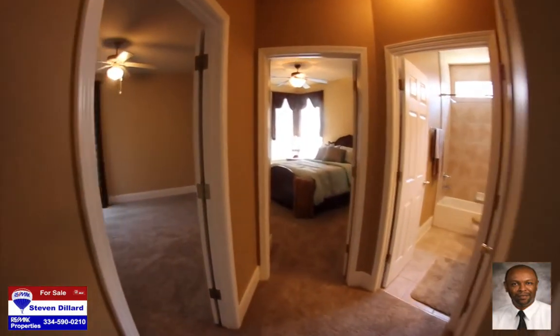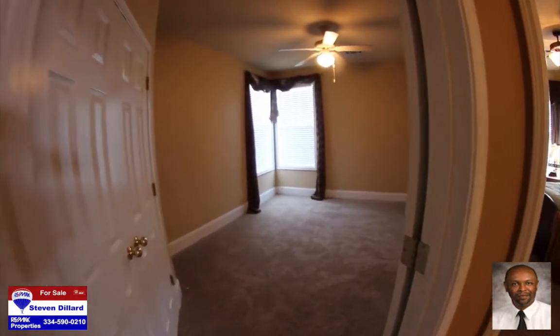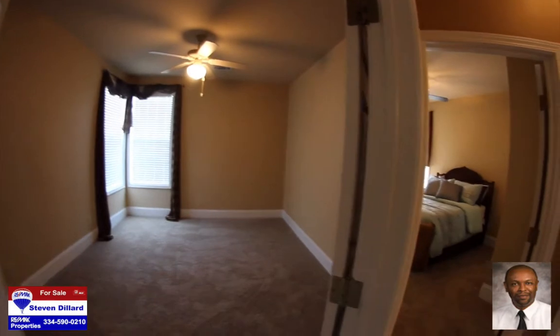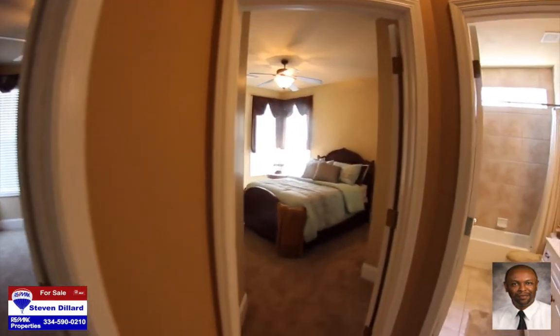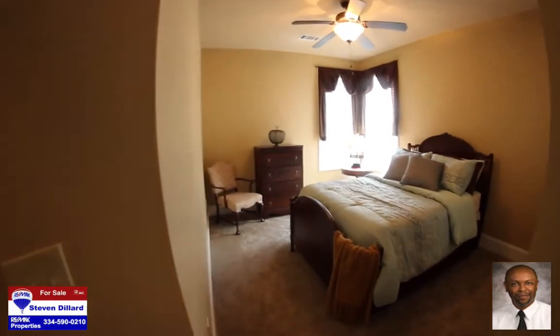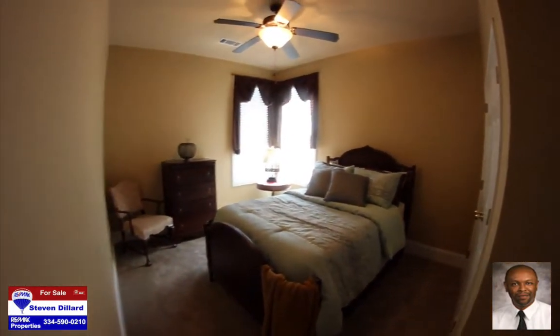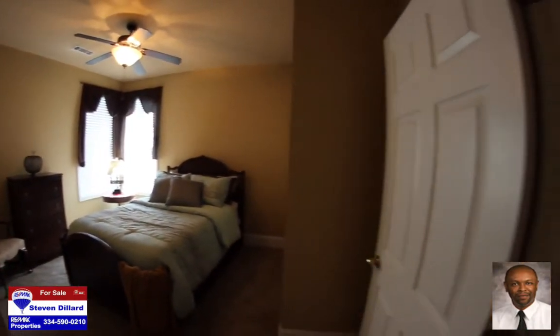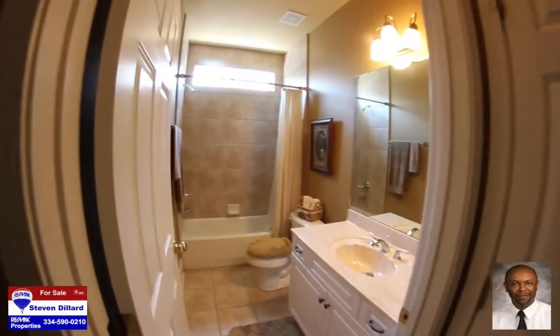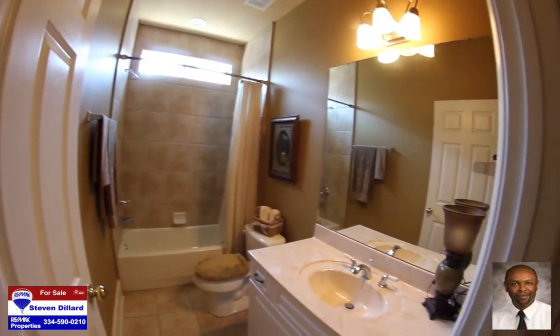The second bedroom is 10 foot by 12 foot with new carpet, ceiling fan, and its own closet. The third bedroom is 11 foot by 11 foot with new carpet, ceiling fan, and its own closet. Both bedrooms are conveniently serviced by the second bath which includes a tile shower wall and a linen closet just outside.